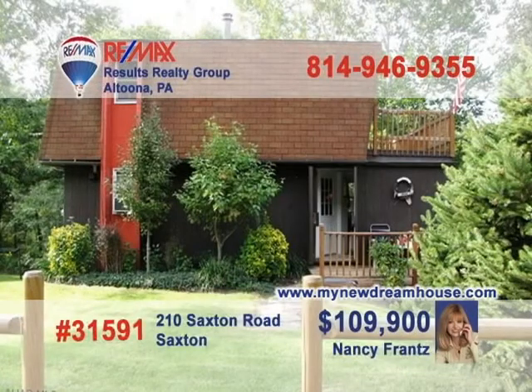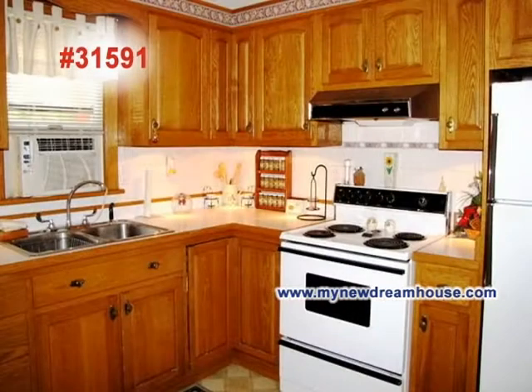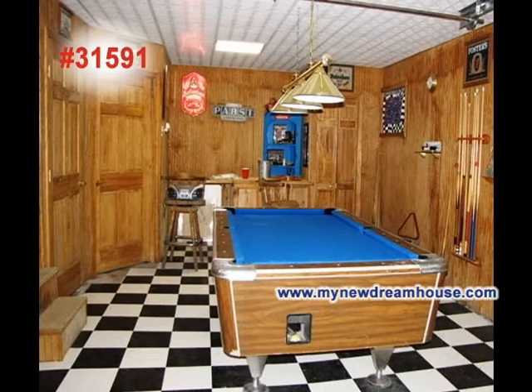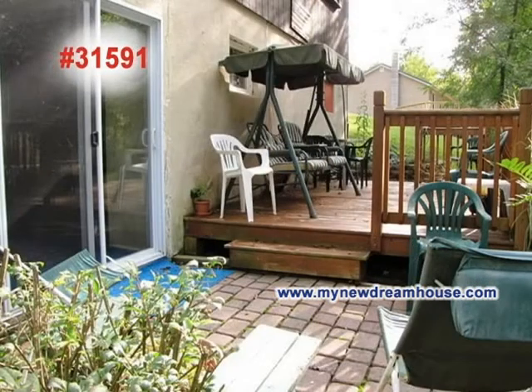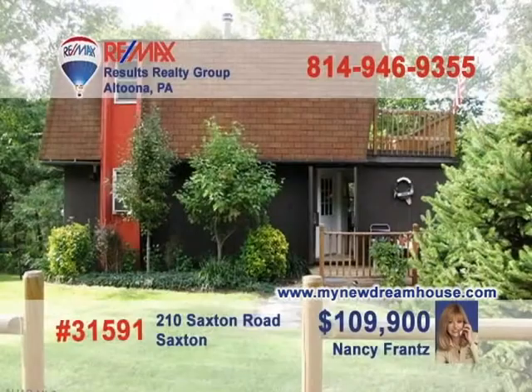Nancy Frantz presents a great family home in the Tussie Mountain School District, just a half mile from Racetown Lake. You'll love the hardwood floors and bright windows in the living room. The kitchen's handmade custom cabinetry is a must-see. The family room will be a great place to hang out with friends; enjoy the fresh air on the patio and deck, or head to the sunroom when the weather gets cooler. MyNewDreamHouse.com has all the details.